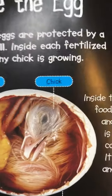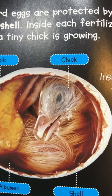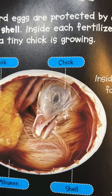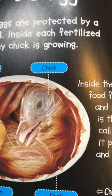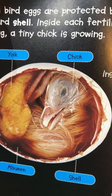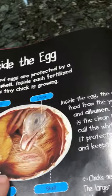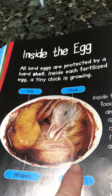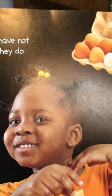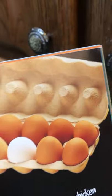Inside each fertilized egg a tiny chick is growing. The chick gets food from the yellow yolk and the albumen. The albumen is the clear liquid we call the white of the egg — it protects the chick and keeps it warm. Chicks need air to breathe, and the larger end of the egg holds the air space. There's the yolk, the albumen, the shell, and the chick. The eggs we eat have not yet been fertilized — they do not have chicks inside. Most chicken eggshells are brown, white, or cream, and chicken eggs are easy to cook and good to eat.